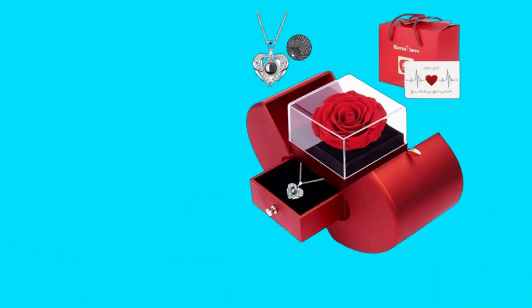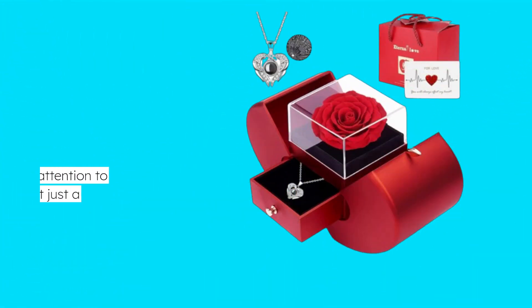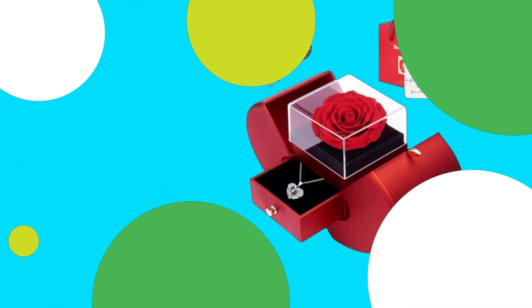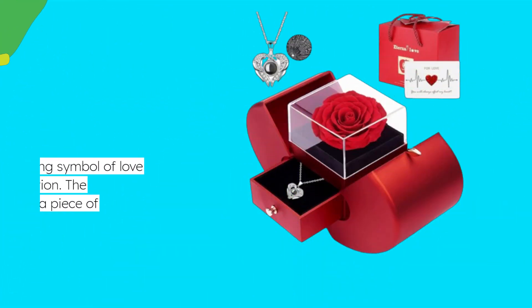This exquisite set includes a real preserved rose symbolizing eternal love, and a necklace featuring the phrase 'I love you' in 100 languages. Crafted with attention to detail, this gift is not just a token, but a beautiful expression of affection for the special women in your life. Unlike traditional flowers that wither away, this preserved rose can last for 3–5 years without any watering or maintenance. It's a lasting symbol of love and appreciation.